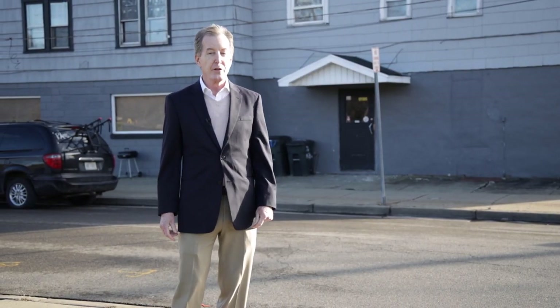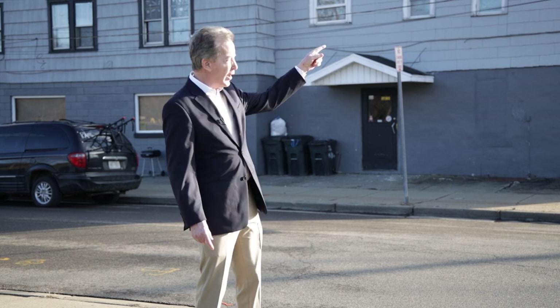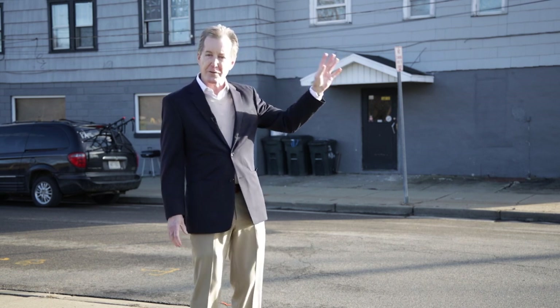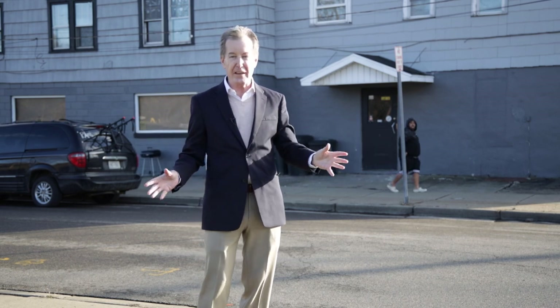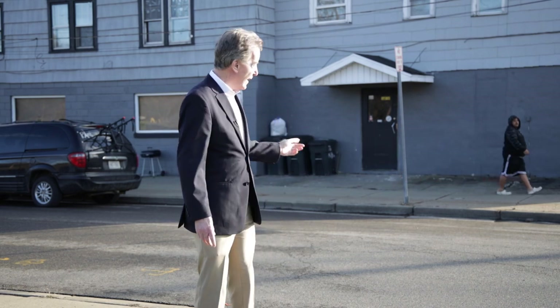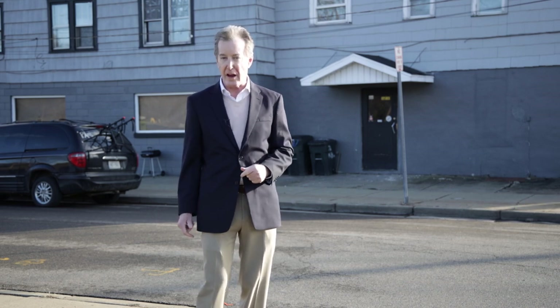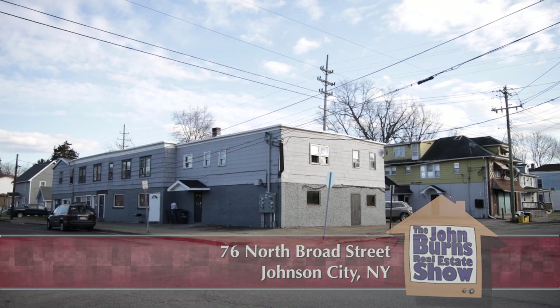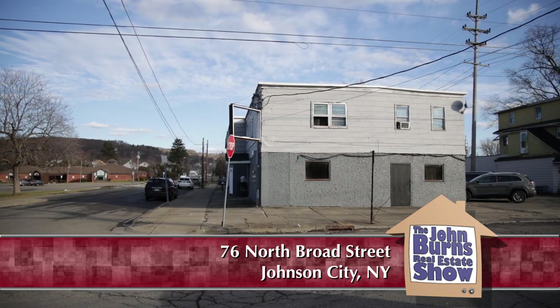I'm at 76 North Broad Street in Johnson City, right across the viaduct from downtown Johnson City where all the big things are happening. This is what was formerly known as Zopp's Restaurant, and there are 4,000 square feet of commercial space on the first floor.